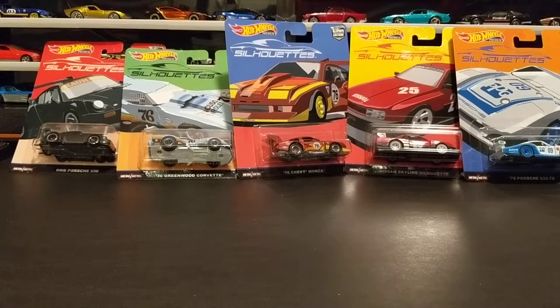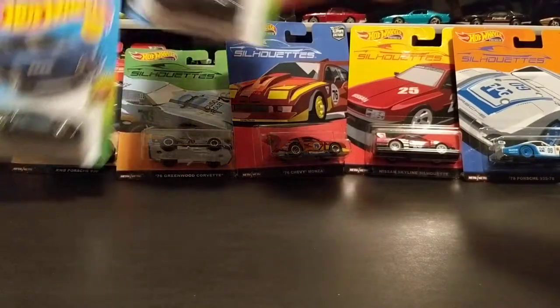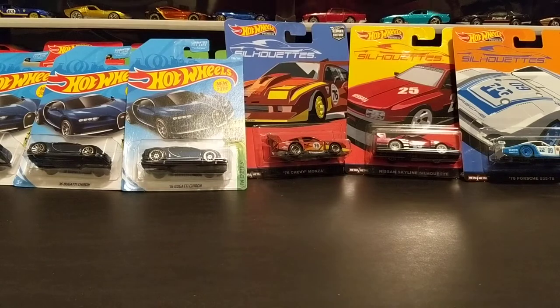Also today I found three Bugattis, so I went ahead and grabbed all of them. These used to be so tough to find, and I know they're not anymore, but I still kind of dig them, so I always go ahead and grab them.